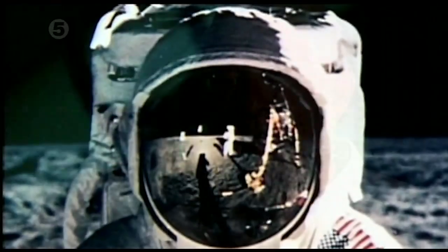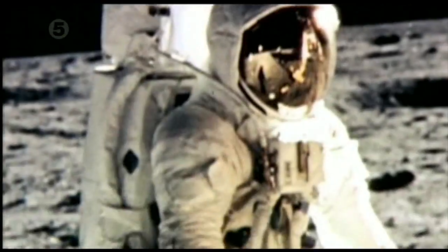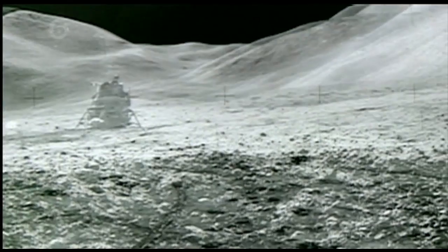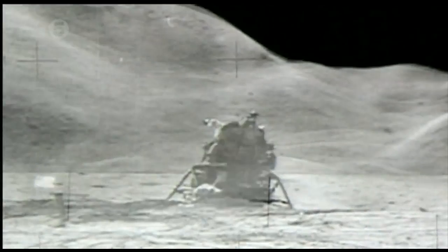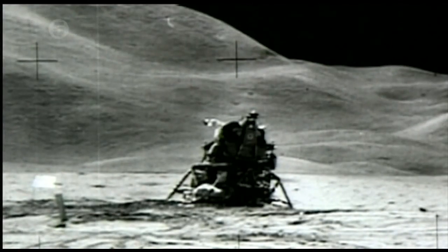The pictures that we see that allegedly were taken on the moon are absolutely perfect. But with close examination, these two photos seem to have the same mountain backdrop, yet the lunar module is only present in one of them. This is seemingly impossible since the LEM never moved and its base remained even after the mission.